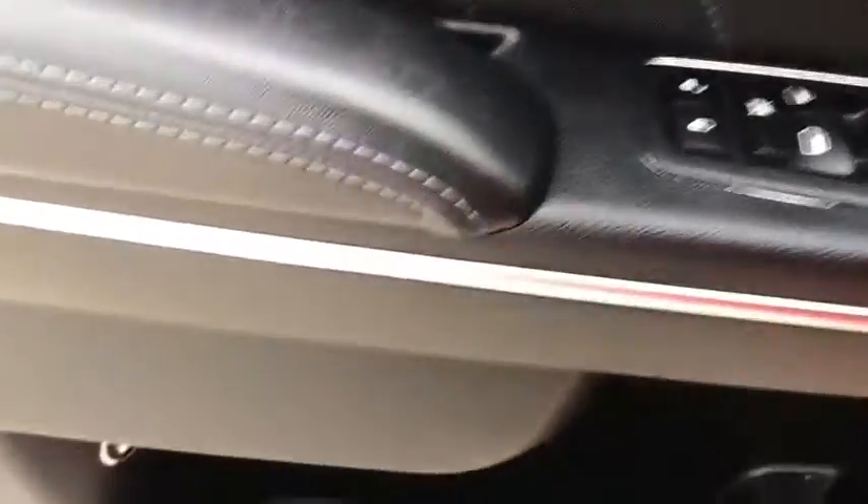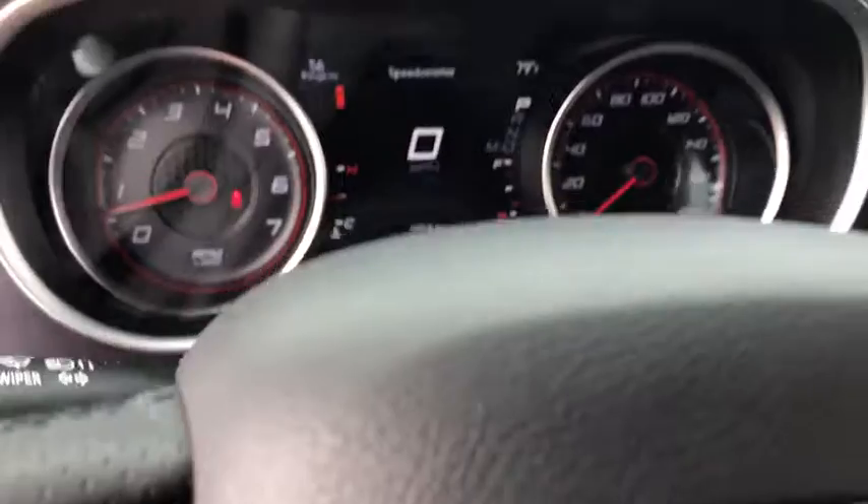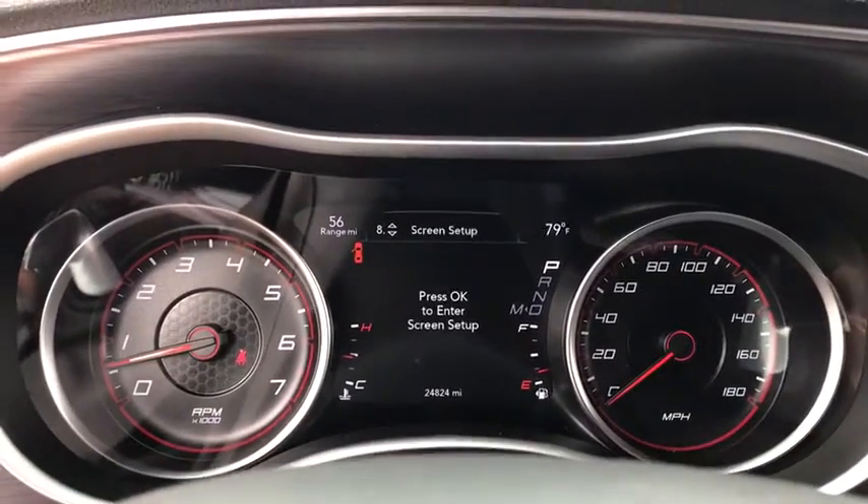Traction control, power passenger seat, dual airbags, power steering, four-wheel disc brakes, compass, trip computer, fog lights, security system, electronic stability control, rear window defroster.